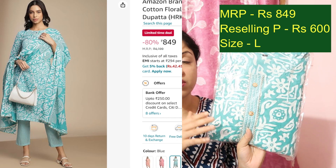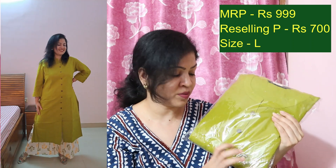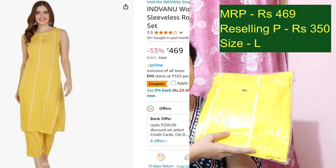Reselling the cream floral set at Rs.530. Next is this blue color kurta palazzo dupatta set, currently priced at Rs.849 — reselling at Rs.600. It also comes with a dupatta featuring gota pati work and lace lining. Next, this pista green and white-and-yellow color combination kurta palazzo set in khadi cotton is currently Rs.999 — offering at Rs.700. Very rich fabric. Then this yellow trending kurta set, current price Rs.469 — offering at Rs.350.